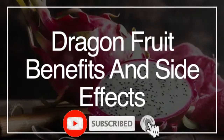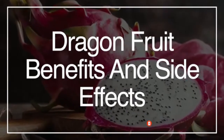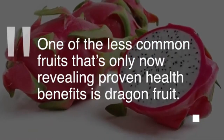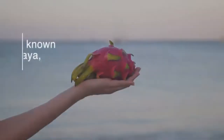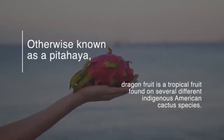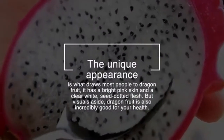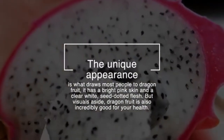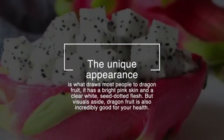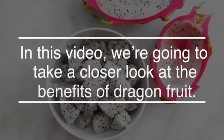The great thing about the world we live in is that we have access to a wide range of delicious, beneficial natural foods from across the globe. One of the less common fruits that's only now revealing proven health benefits is dragon fruit, otherwise known as pitahaya — a tropical fruit found on several different indigenous American cactus species. In this video, we're going to take a closer look at the benefits of dragon fruit.